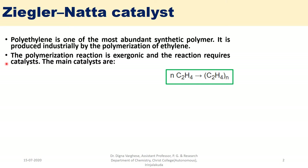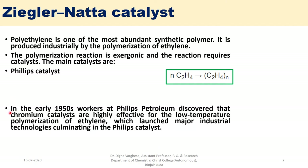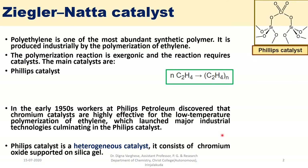The main catalyst used for this polymerization technique is the Phillips catalyst. In the early 1950s, workers at Phillips Petroleum discovered that chromium catalysts are highly effective for the low-temperature polymerization of ethylene, which launched major industrial technologies culminating in the Phillips catalyst. Phillips catalyst is a heterogeneous catalyst consisting of chromium oxide supported on silica gel.